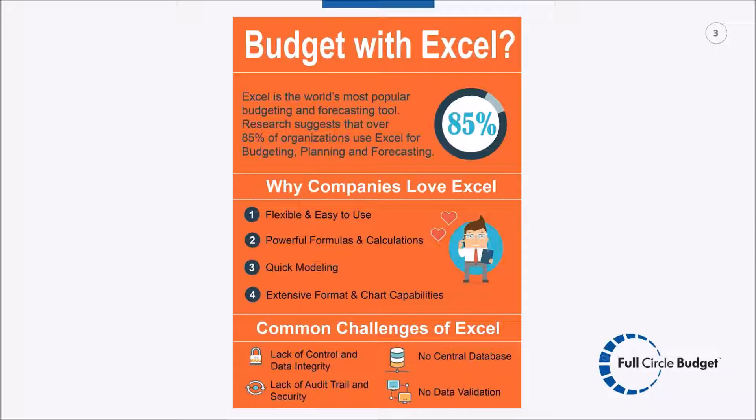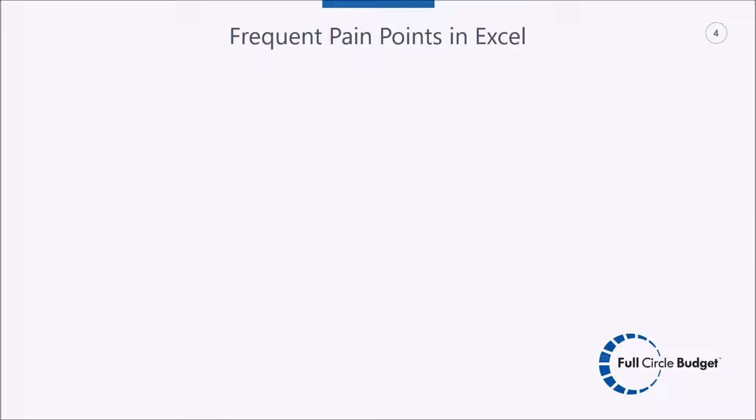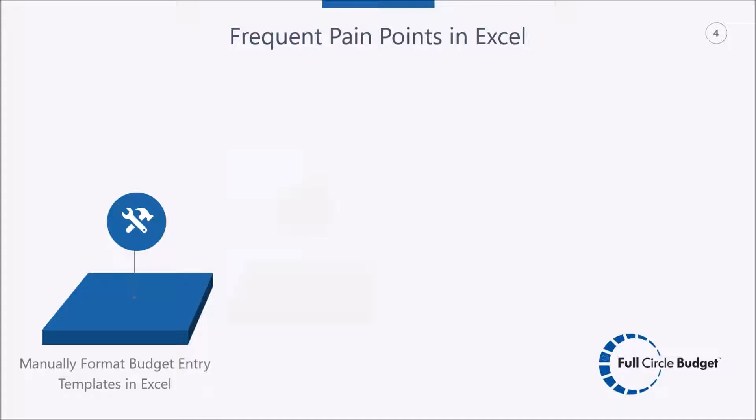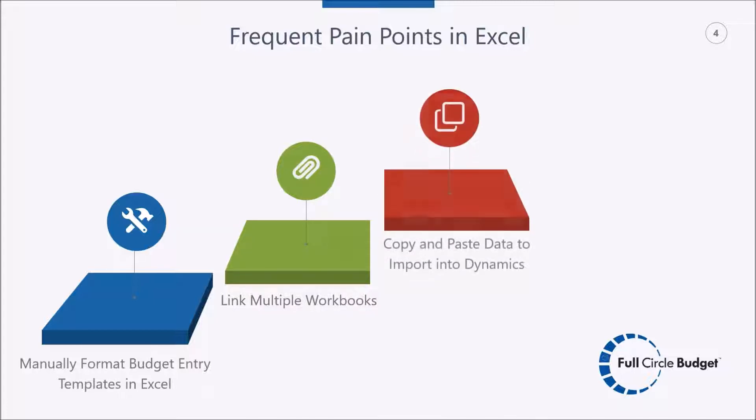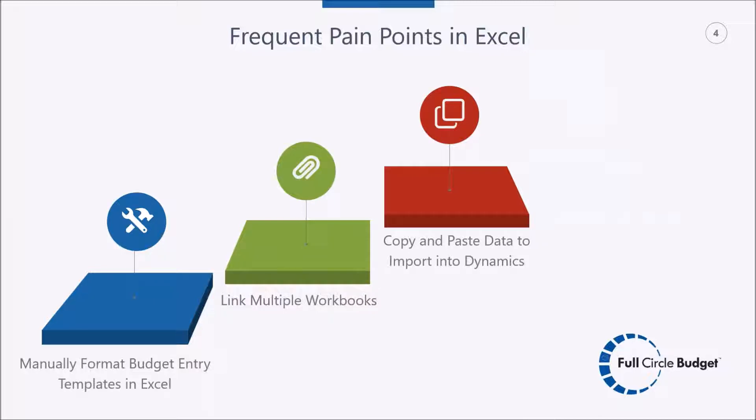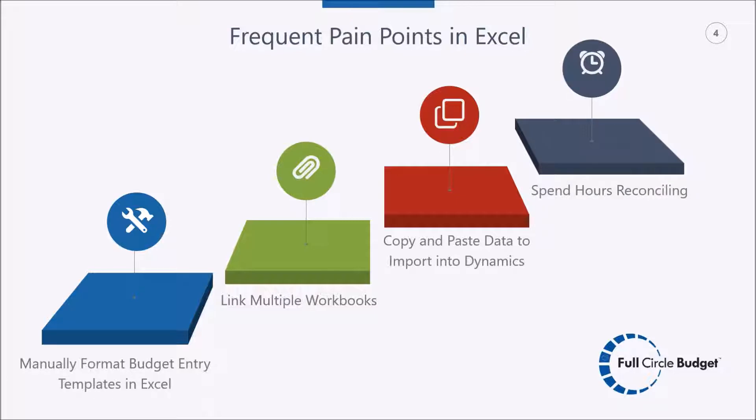We all know why we like Excel: it's very flexible, limitless formatting, robust formulas, and calculation options that lead to easy modeling. However, with all the good Excel brings, there are common challenges. Since Excel is a file-based system, you lack a central database, have very limited control on data integrity, no audit trail, and in many cases no data validation. In the Dynamics GP world, customers frequently encounter pain points: manually formatting budget entry templates, linking workbooks together, copy-pasting approved data into GP, and spending hours reconciling what was imported.